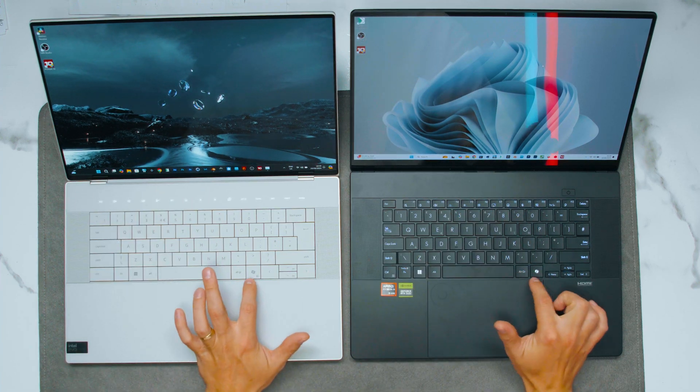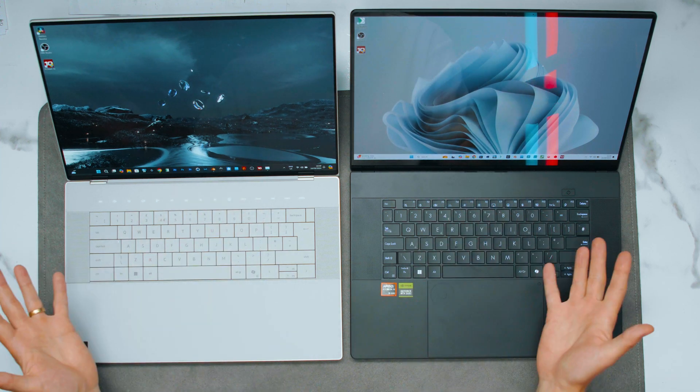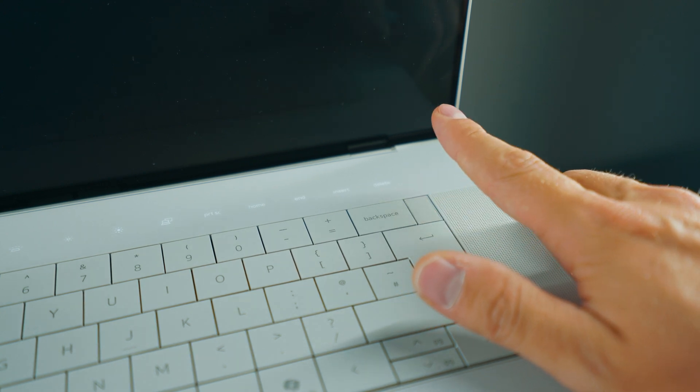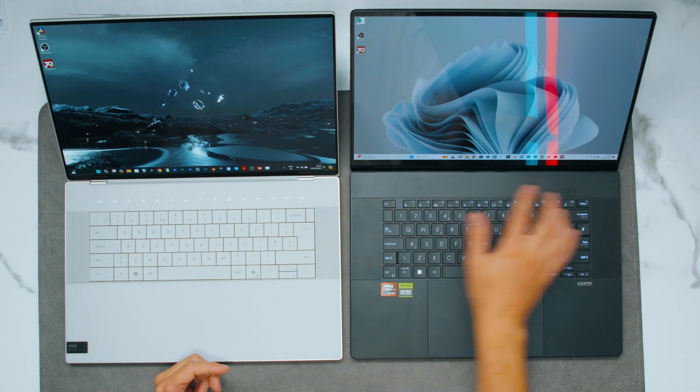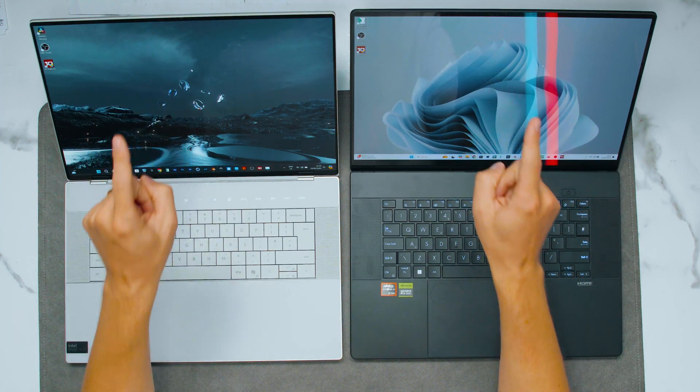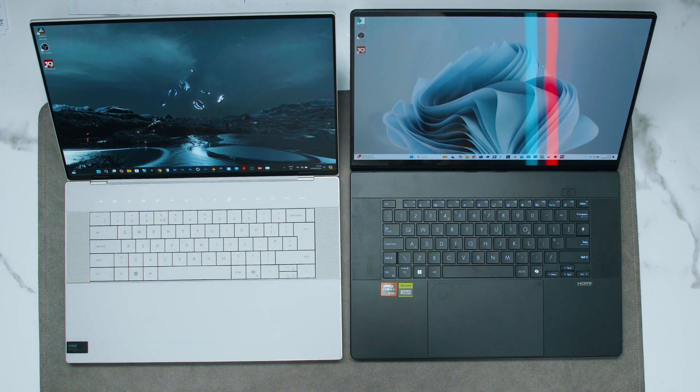Both of them have a Copilot button because they're Copilot+ Windows laptops. Dell has one extra bit in terms of security, which is a fingerprint reader. Asus doesn't have a fingerprint reader, but both have Windows Hello IR sensors for the cameras. For creators, the ports are very important.